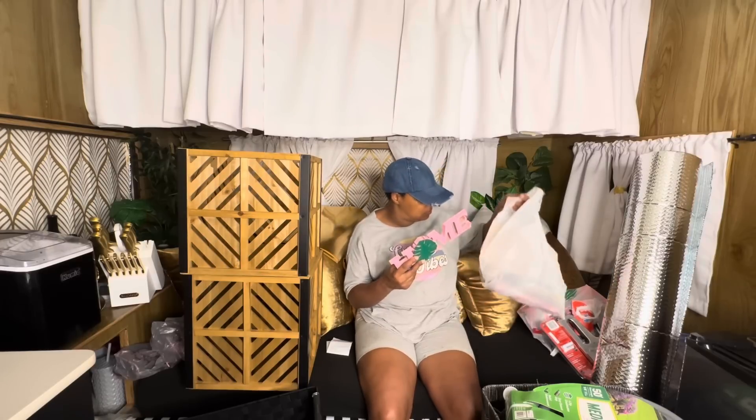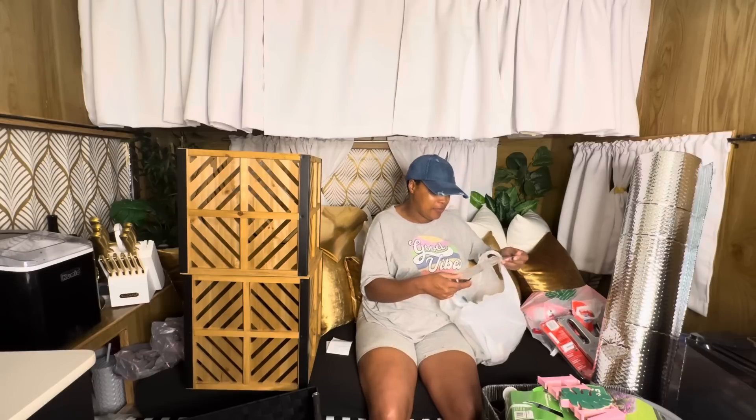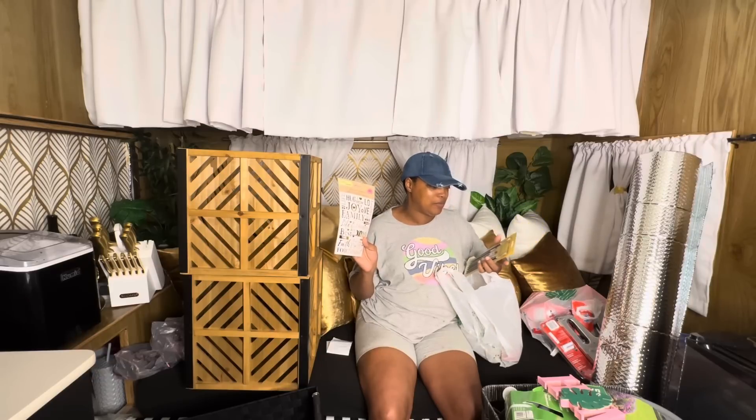I found this stuff at the Dollar Tree. This is a little home sign that I was gonna paint — but I got something else that's pink so I might not need to paint it now. I also found these little decal sticker things. I had in mind to use them for something but I forgot what I was gonna use them for — so let me know in the comments what you think I should use these for!